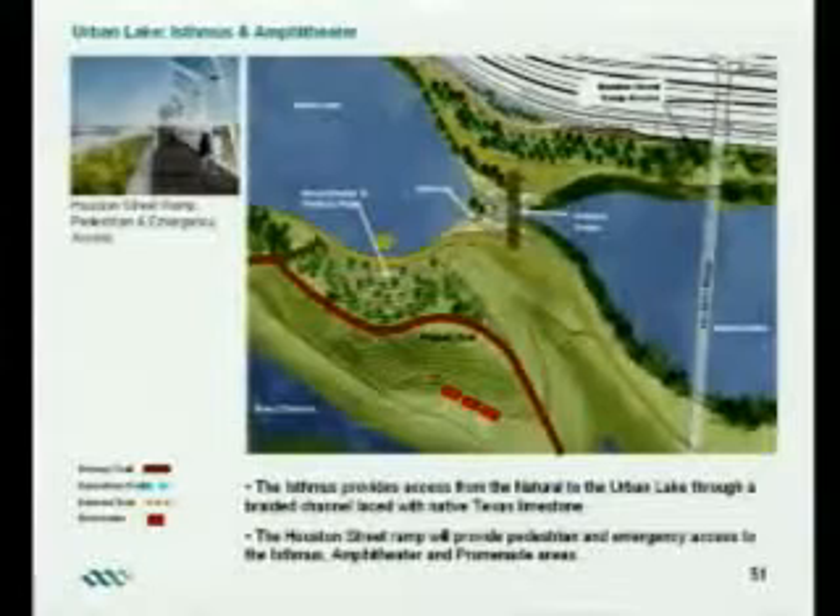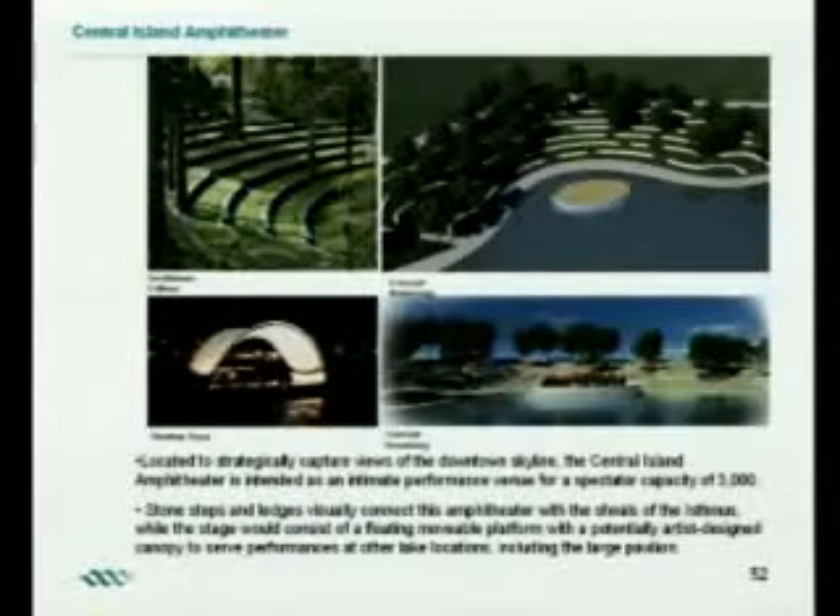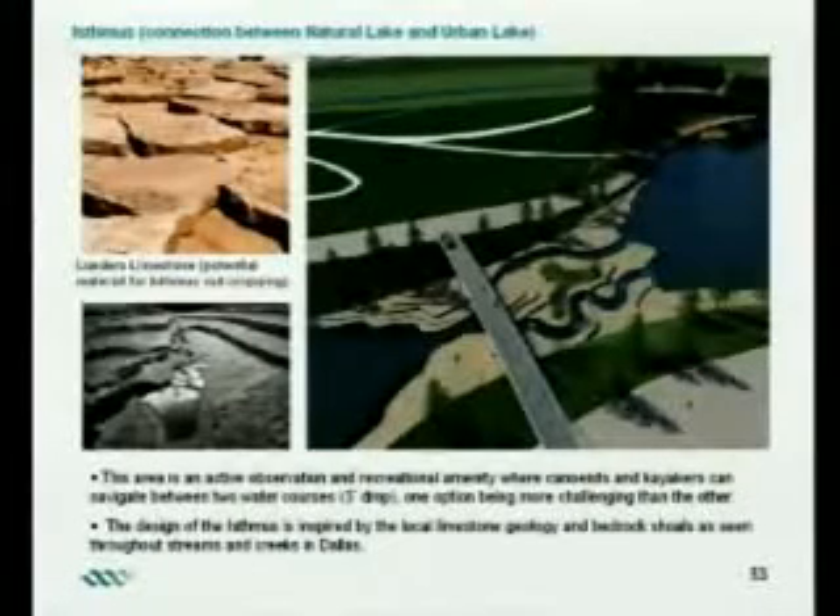Another area we have is the isthmus and the amphitheater. This is the area that connects the two lakes together — the natural lake with the urban lake. The amphitheater in this area features a floating stage, and I have some models here of how that would look. The amphitheater would be a floating stage out in this area, and it would be movable. The isthmus provides the connection between the natural lake and the urban lake.